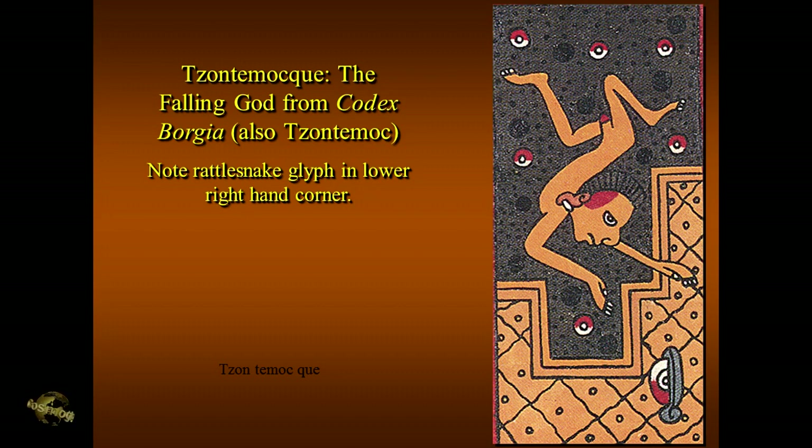We'll get to why he's falling. An important clue is this thing right here — it's the Pleiades. That's the Mayan symbol for the Pleiades. And why the rattlesnake for Pleiades? Well, a number of reasons. For one thing, a rattlesnake can be extremely dangerous.